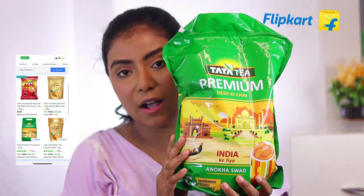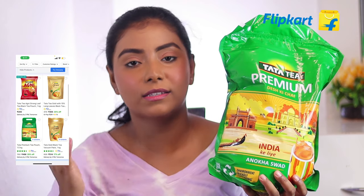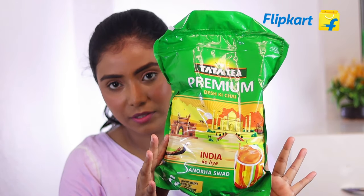Now the next product which I got is this huge pack of Tata tea. My dad is into business and many people come to our house, so chai is one of the things that we need on a daily basis. I have got this one KG pack of Tata tea. On Flipkart, 3 KG packs start at just 99 rupees. So you can definitely check out for that.